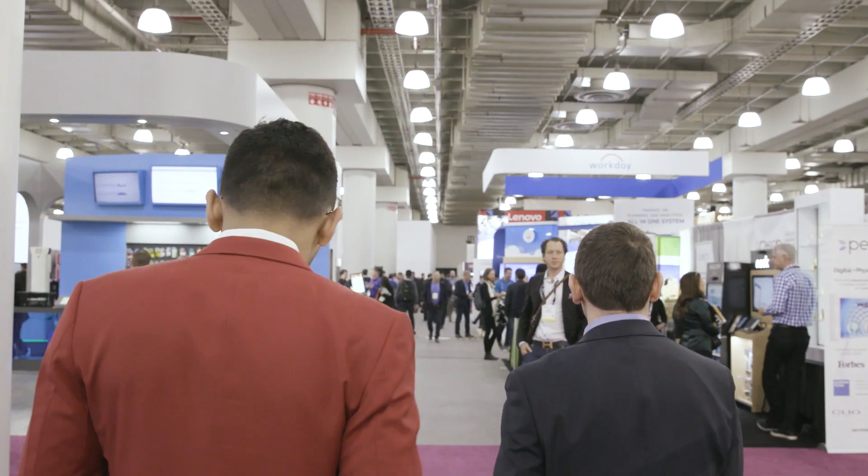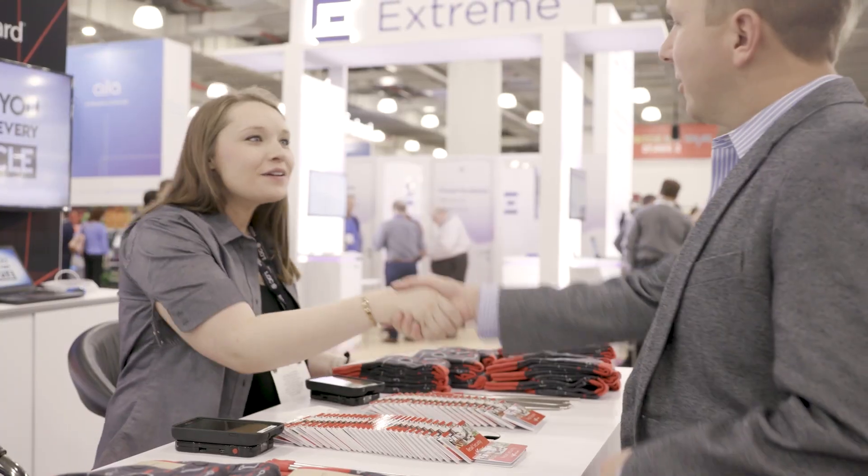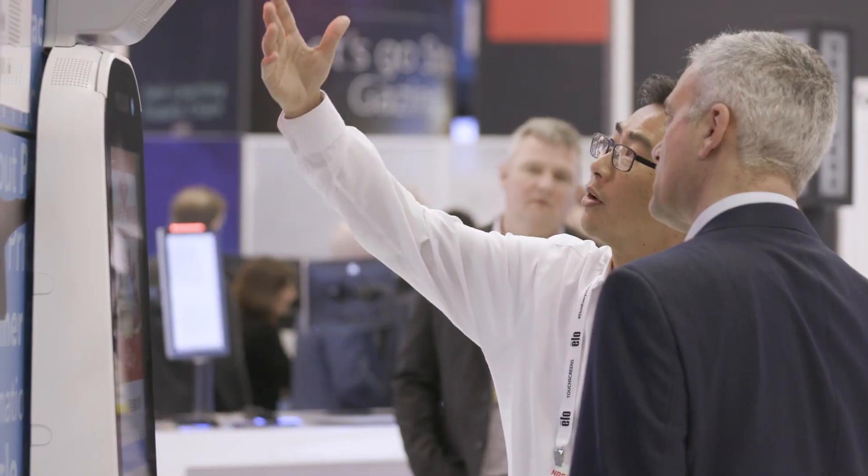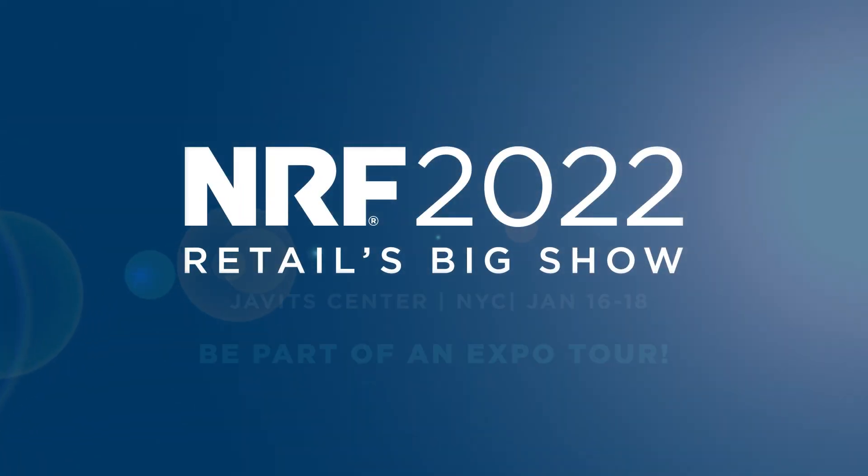I think it's generated a lot of leads for us. What we've seen is people are coming along, they're enjoying our tour for 10 minutes, and they're actually coming back, which is great. We are taking pictures, we're taking notes, we are talking to a variety of vendors. We come here, we see a bunch of solutions, and people are setting up follow-up meetings, follow-up calls, and it just kind of ignites that fire to get stuff done.